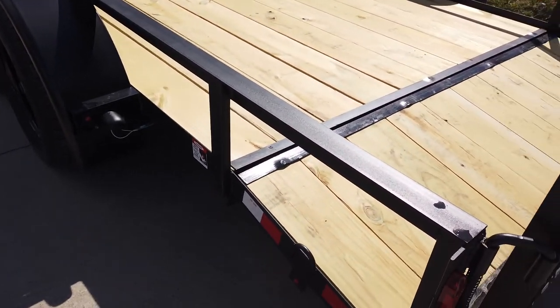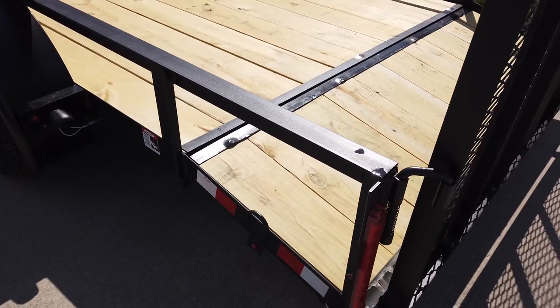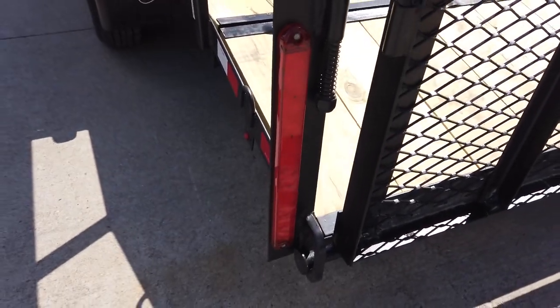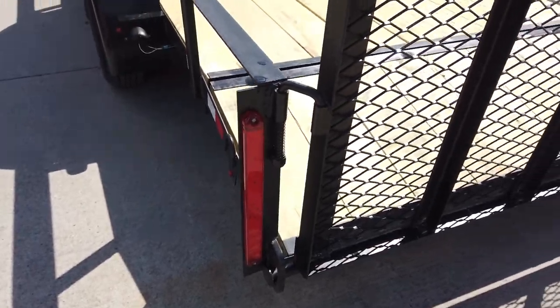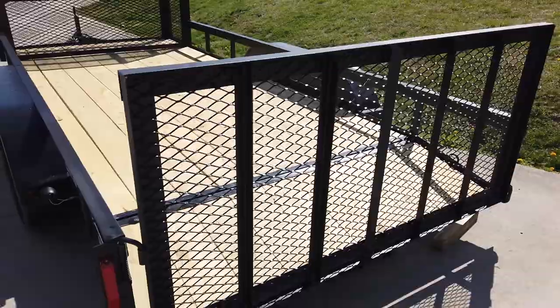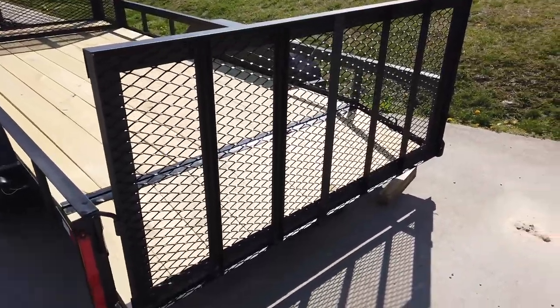It does have a two-foot dovetail. It is fully wired with LED drive lights and does have a three-foot tall spring-assisted loading ramp.